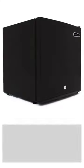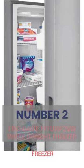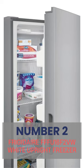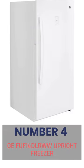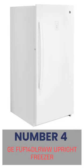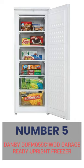Here are our top 5 picks. Number 1: Winter Cuff 110B Upright Lock Black Freezer. Number 2: Frigidaire FFFU 16F2VW White Upright Freezer. Number 3: SPTF304SS Stainless Steel Upright Freezer. Number 4: GEFU F14DLRWW Upright Freezer. Number 5: Danby DUFM059C1WDD Garage Ready Upright Freezer.